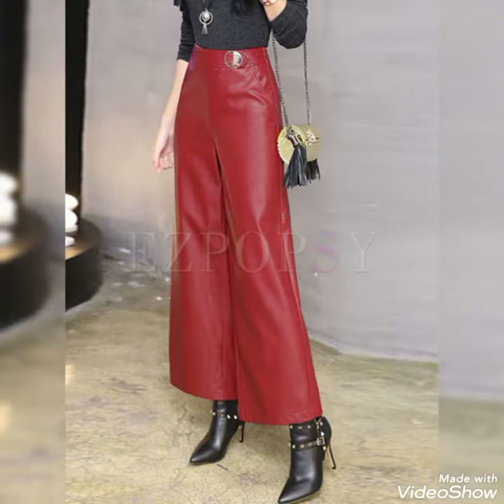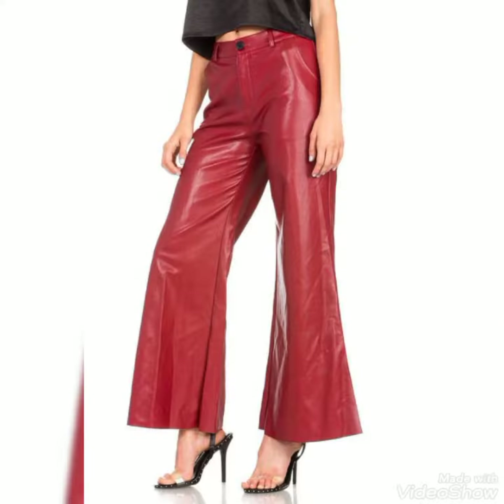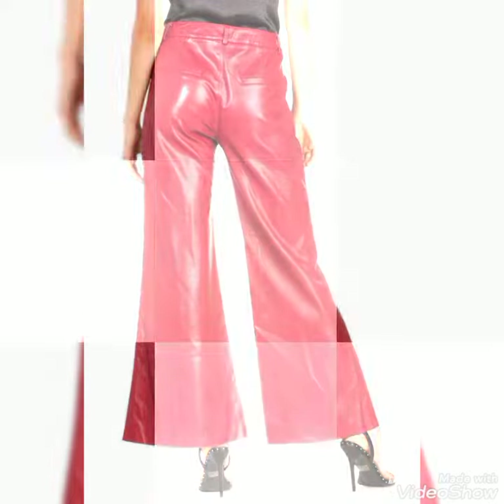You guys can buy all these pants from eBay.com, Amazon.com, and AliExpress.com. And for many more videos and many more stuff of leather,